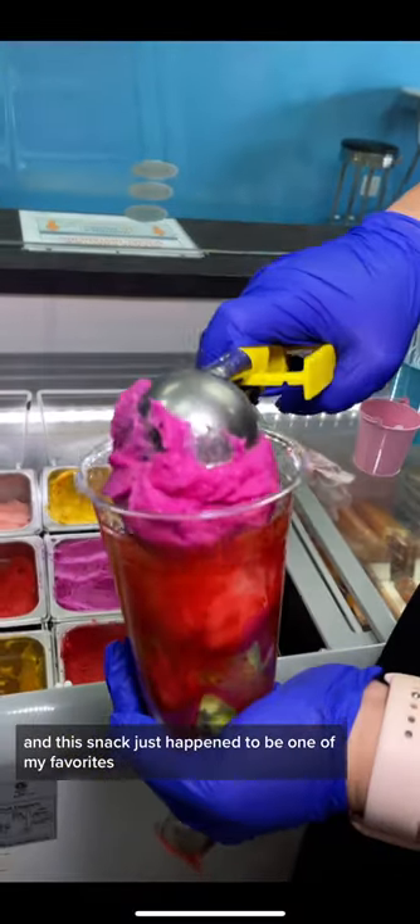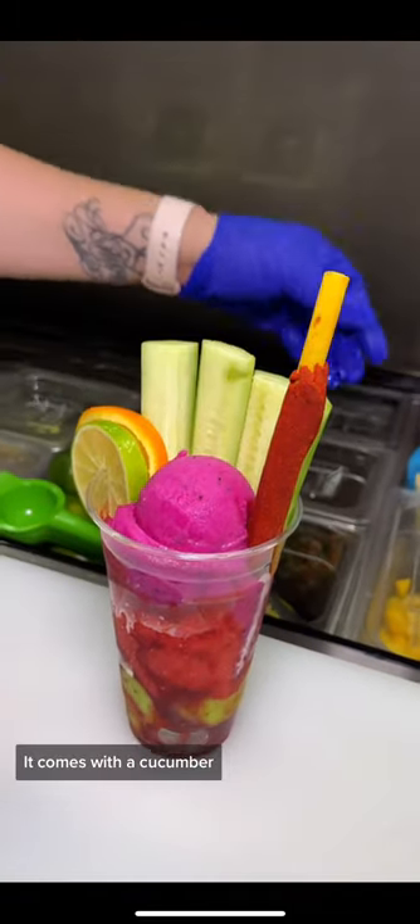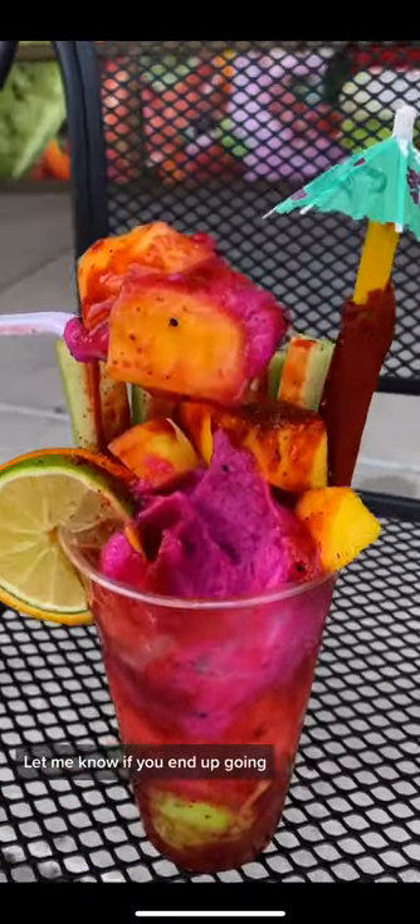This snack just happened to be one of my favorites — it's three scoops of whatever type of ice cream you want, it comes with a cucumber, that little Tajín straw, plus the chamoy and Tajín on top. I'll put their two locations in the comments, let me know if you end up going!